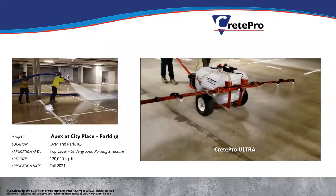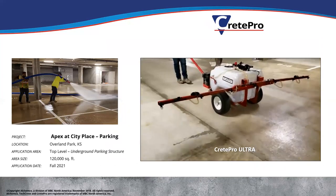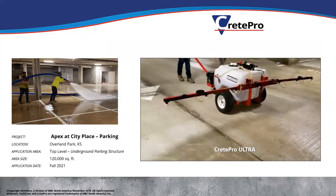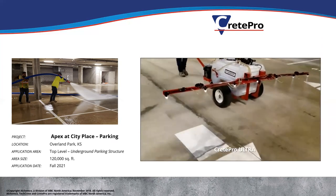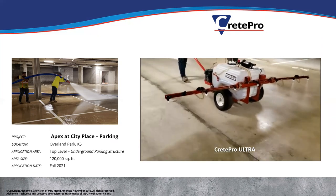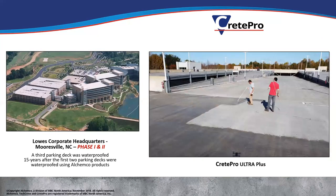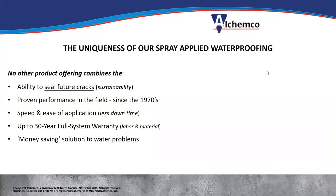This is an underground parking structure done in Kansas City with Crete Pro. There's a spray rig here — a 10-foot wide spray bar — and that white drum container holds a 55-gallon drum, so this little rig can do 11,000 square feet before it has to be filled back up. Lowe's corporate headquarters in North Carolina — they did two parking structures 15 years ago, and because it was going so well, they did a third one just this last fall.